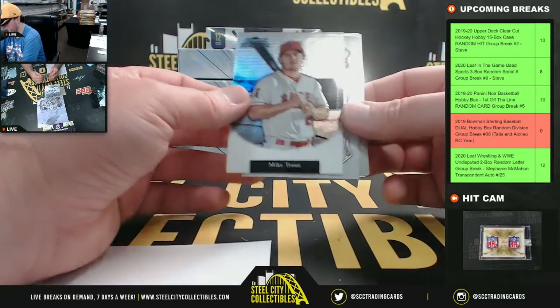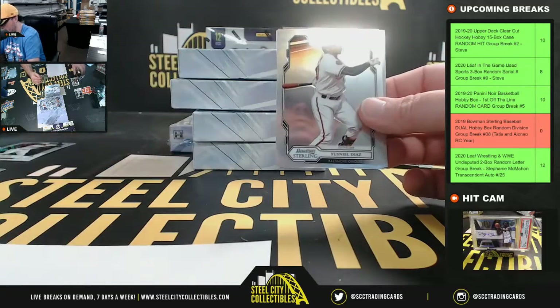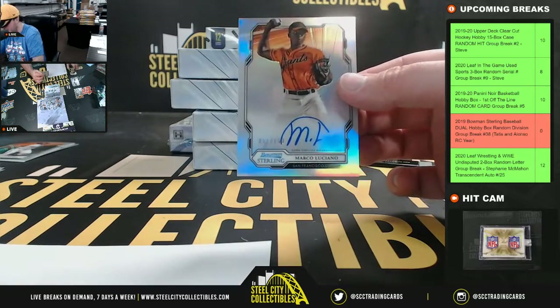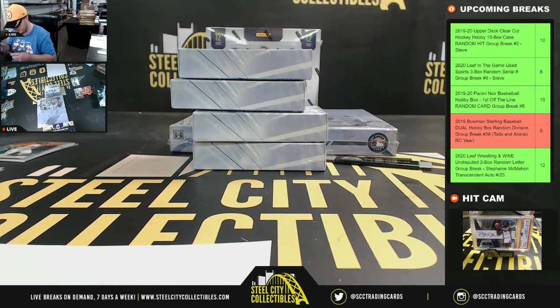We'll start off here with a Mike Trout insert, number to 99. And our first autograph is Marco Luciano, number to 150 for the Giants. That's the National West, going to Chris.